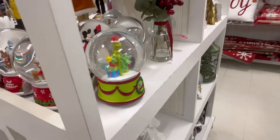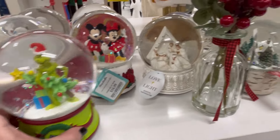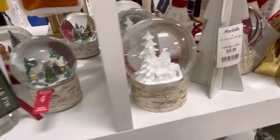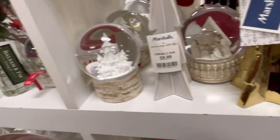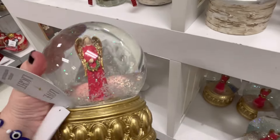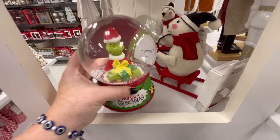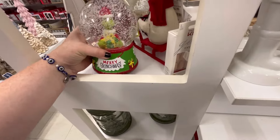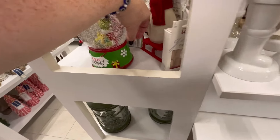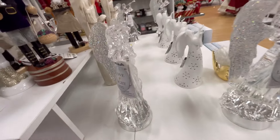They had some really cute snow globes — we saw the nutcrackers, I love those. We got the Grinch, and also some little wintry scenes. I love angels, so anytime I see an angel I usually highlight it — so pretty. Also, if you've made it this far, leave me some angels in the comment section! If you have a hard time finding the angel button, leave me anything Christmassy.